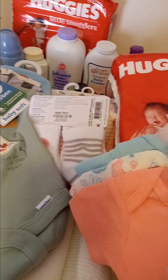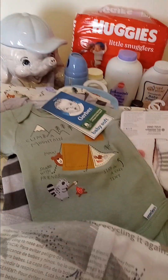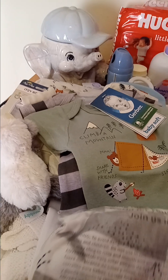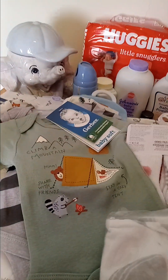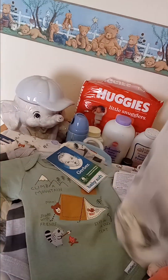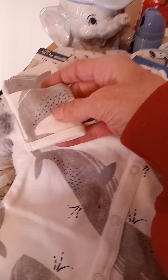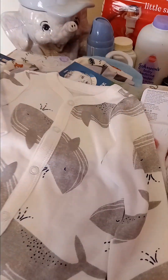I ordered a couple things from Carter's online. We're going with little animals and basic gray and white colors for both of them. I got this snap-up sleeper from Carter's with gray whales on it — they have little mittens. I got them in newborn, and each one of them got one of the sleepers.